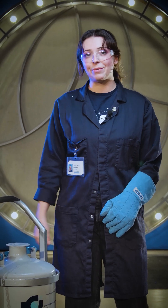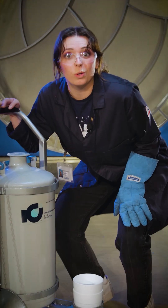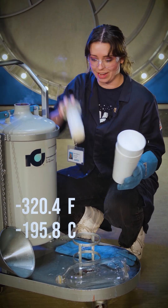Today, our boiling liquid is going to be liquid nitrogen. Liquid nitrogen is nitrogen gas that has been cooled and condensed all the way down to negative 320.4 degrees Fahrenheit.